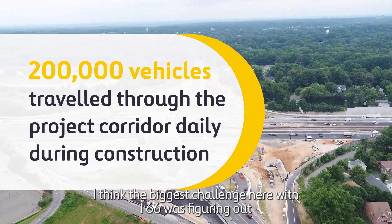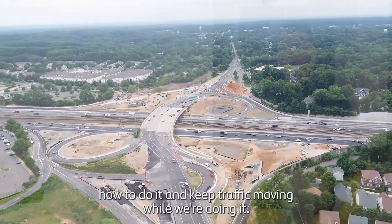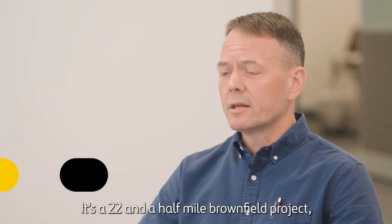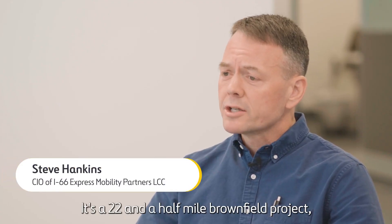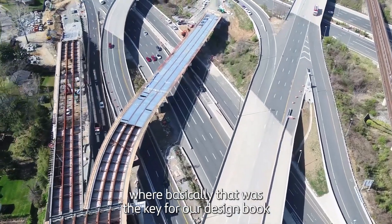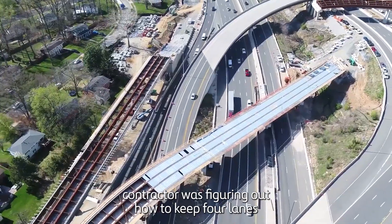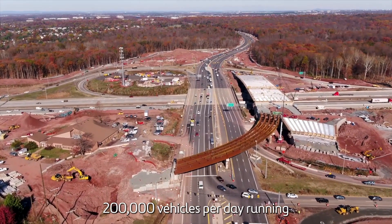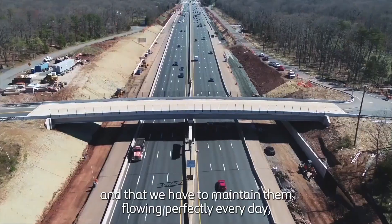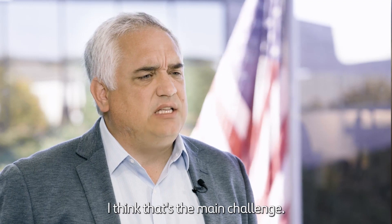I think the biggest challenge here with I-66 was figuring out how to do it and keep traffic moving while we're doing it. It's a 22-and-a-half mile brownfield project where the key for our design-build contractor was figuring out how to keep four lanes of traffic moving in each direction throughout construction. 200,000 vehicles per day running — we have to maintain them flowing perfectly every day. That's the main challenge.